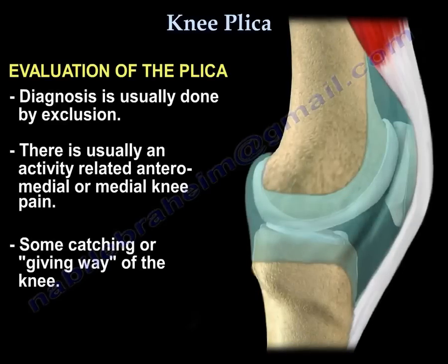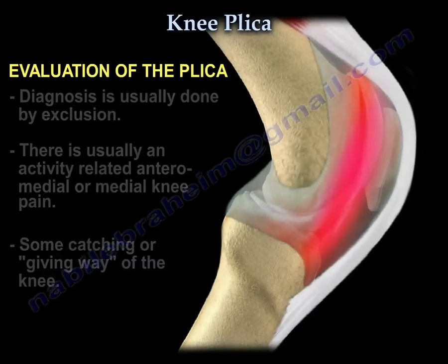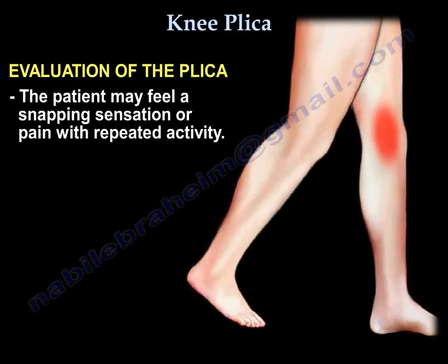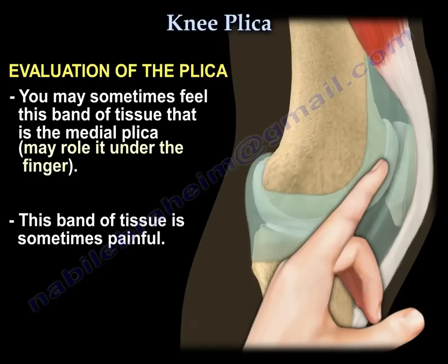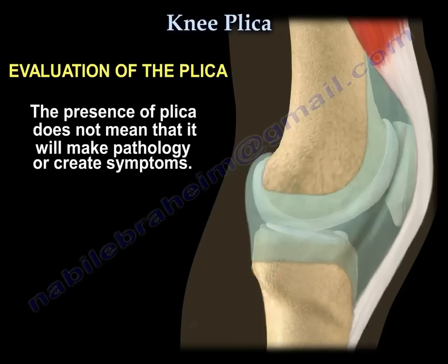Evaluation of the plica: diagnosis is usually done by exclusion. Usually there is activity-related anteromedial or medial knee pain with catching or giving way of the knee. The patient may feel a stabbing sensation or pain with repeated activity. On examination, sometimes you can feel a band that you can roll under your finger — this band of tissue is sometimes painful. The presence of the plica itself does not necessarily mean it will create symptoms.